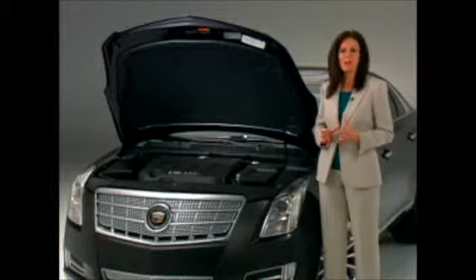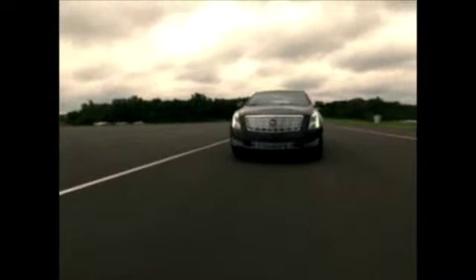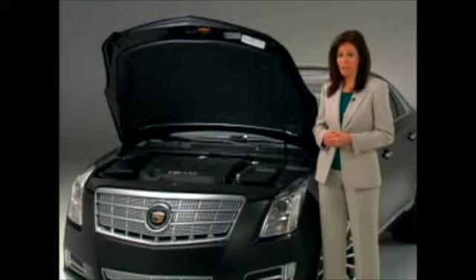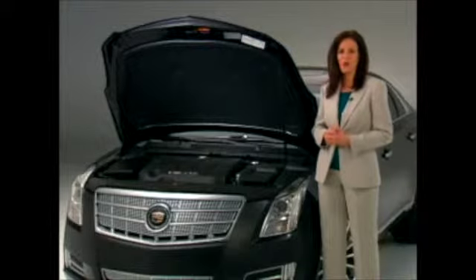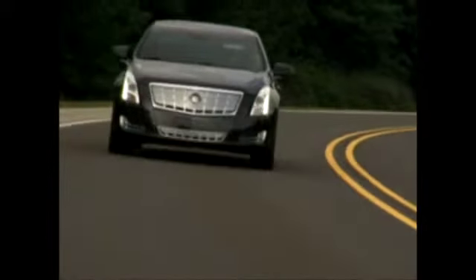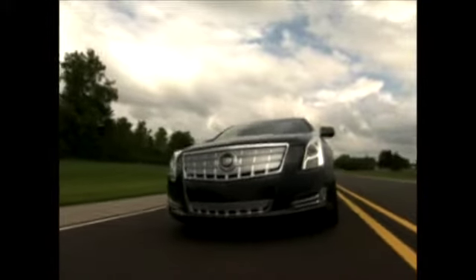Often the trade-off for good power is poor fuel economy, but the XTS's engine uses direct fuel injection, enabling greater combustion efficiency. It's estimated to deliver 17 miles per gallon in town and 28 miles per gallon on the highway in the front-wheel-drive XTS, and just slightly less on the all-wheel-drive model. The engine also uses a quiet fuel pump and isolated fuel rail that reduces fuel system noise to help maintain XTS's quiet luxury operation.